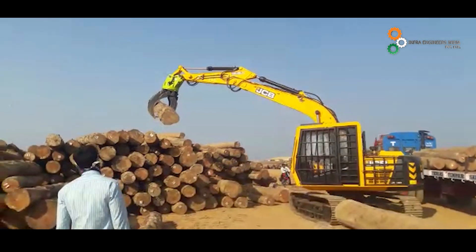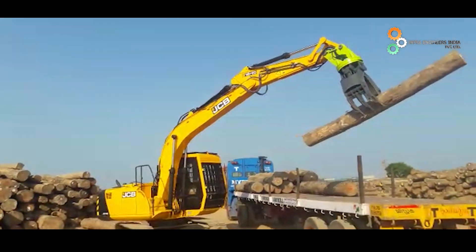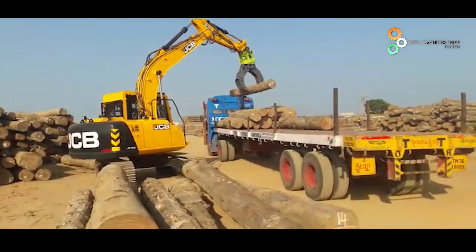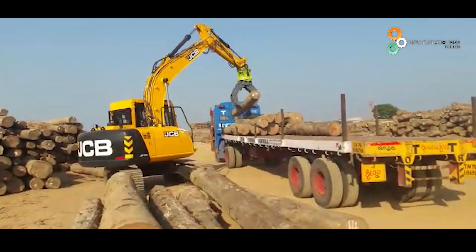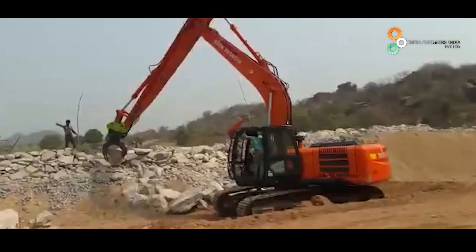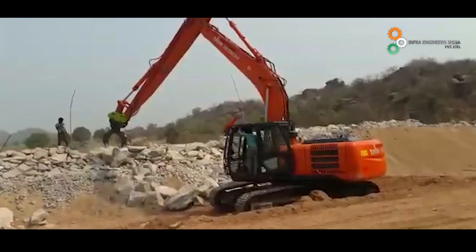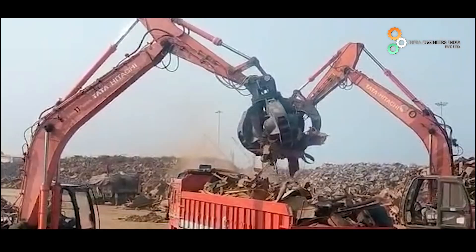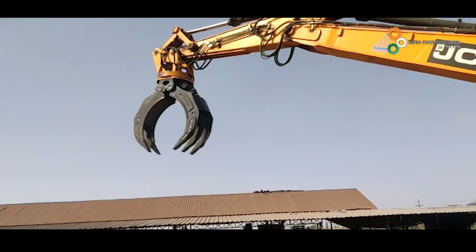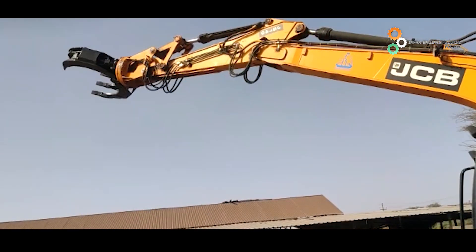IEPL deals with multiple varieties of grabs such as wood grapple, stone grapple, orange peel grapple, and more. Over 100 grabs supplied by IEPL are working across the country.